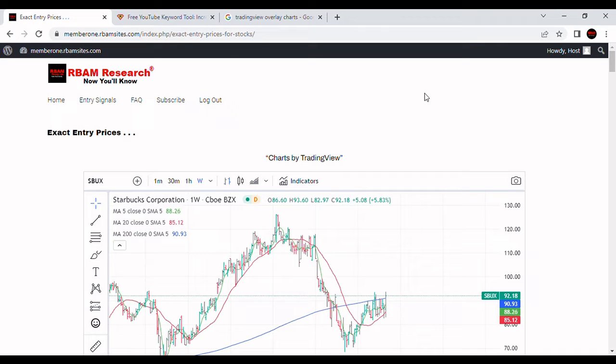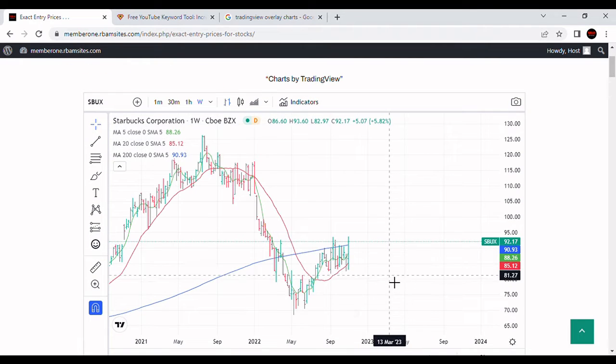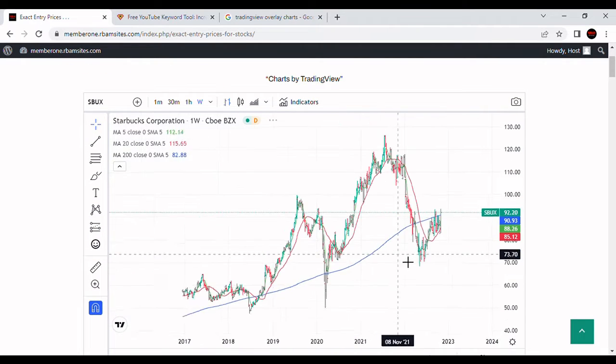We're going to do a brief video on SBUX stock, that's Starbucks stock. We've got a daily chart of Starbucks with a green five-day moving average, a red 20-day moving average, and a blue 200-day moving average.